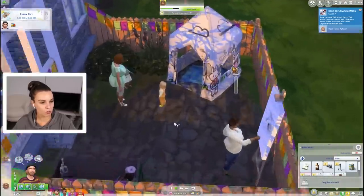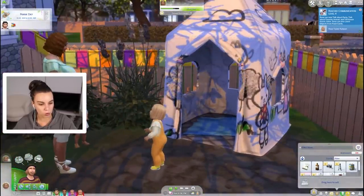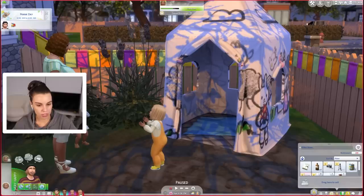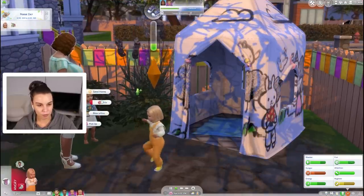Now in terms of the actual gameplay, how are we all doing? Rose is already at communication level four so that's very good, but they're really hungry. Maybe Didi can get us some food.